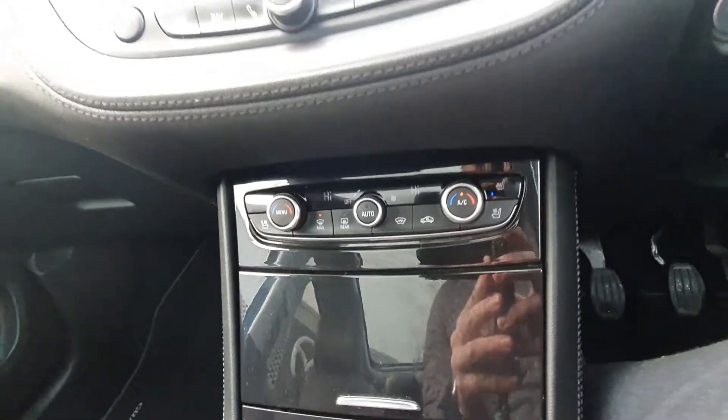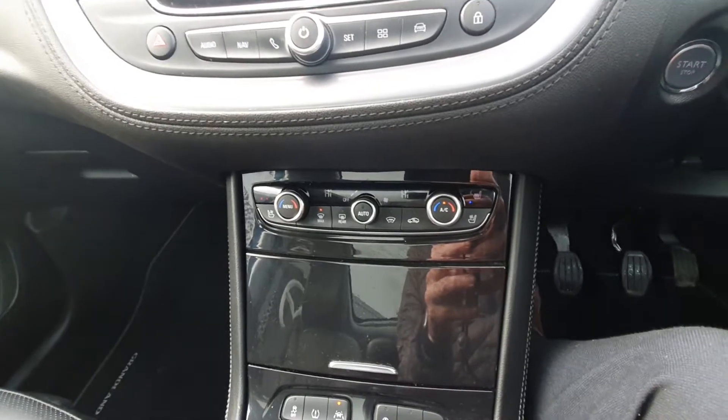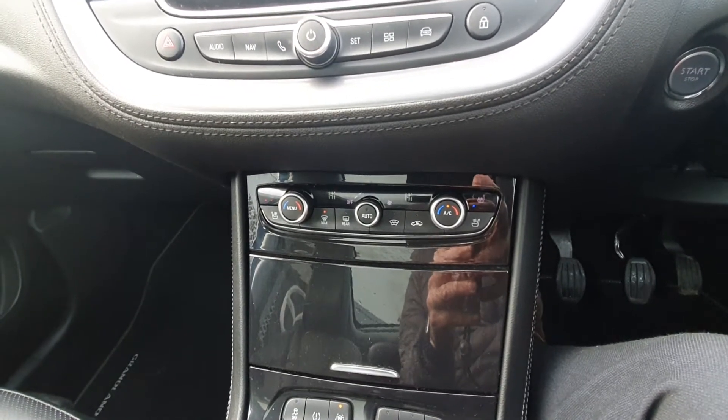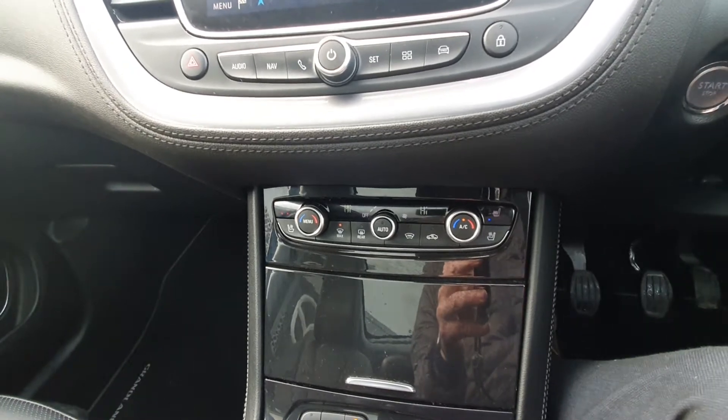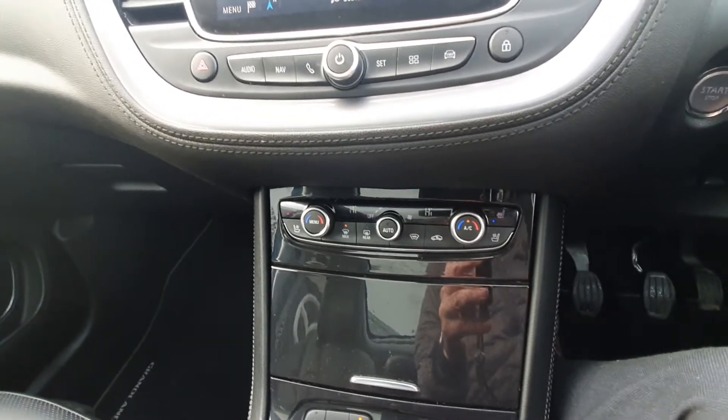Down here you have dual zone climate control so you can adjust the heat on both sides. You also have heated seats and cooling seats — so for the summer weather when the leather gets hot, the cooling seats will cool you down.